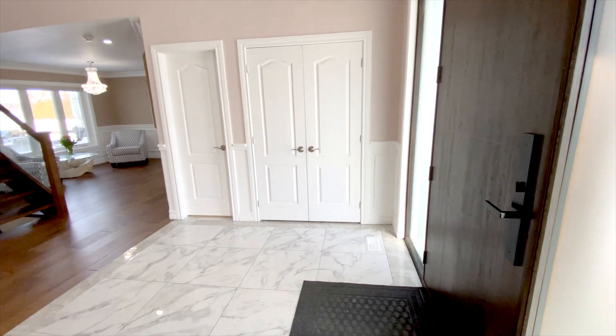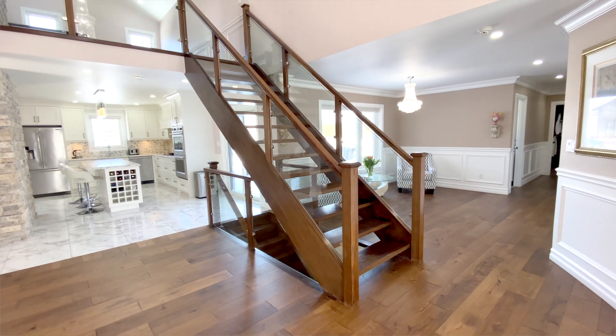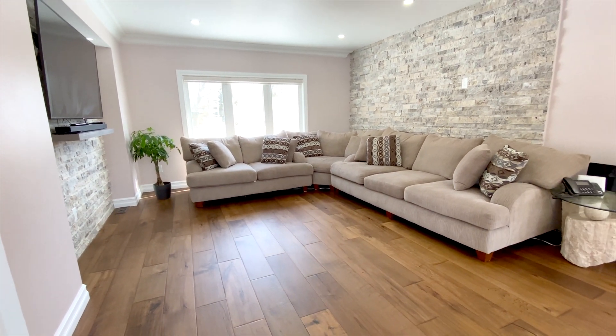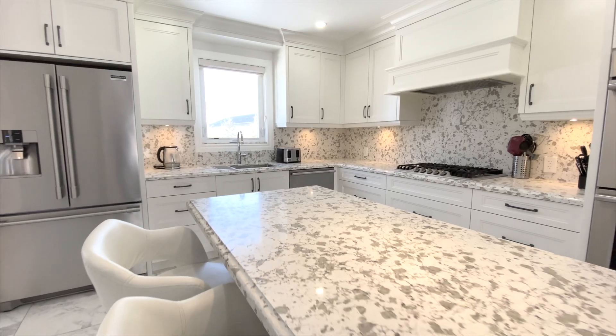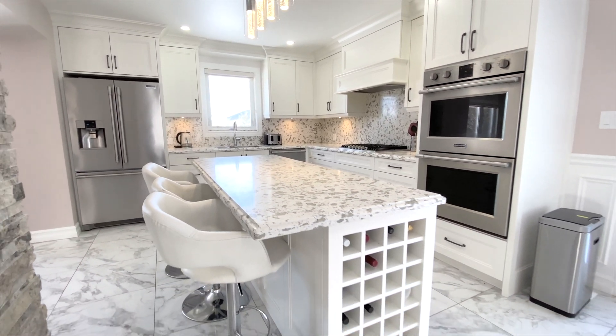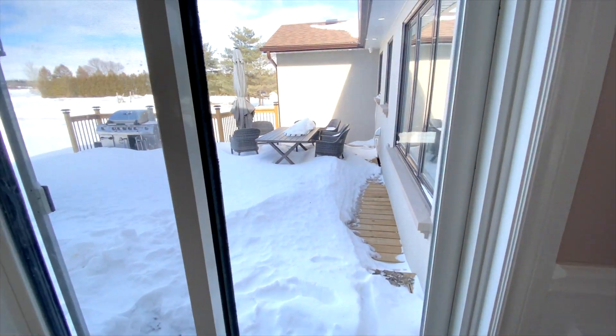Once inside, you instantly see the grandness of the soaring ceilings and this gorgeous riser staircase. Looking around this open concept great room, you have a living room, dining room, and this impressive kitchen with a big central island, stainless steel appliances, and matching quartz backsplash and counters. There's even a walkout here to the back deck.